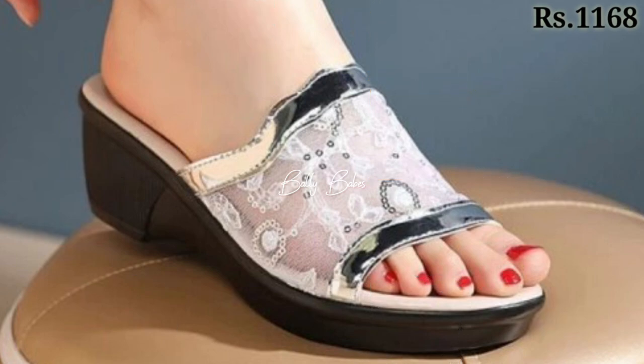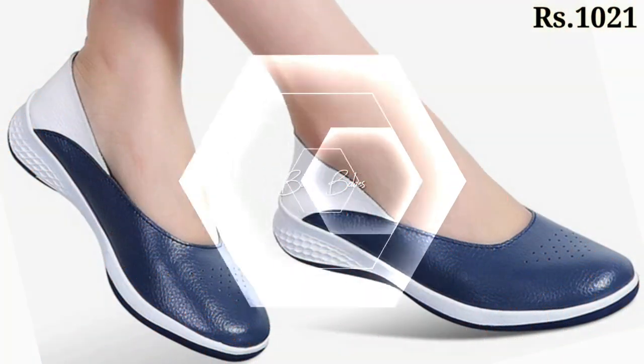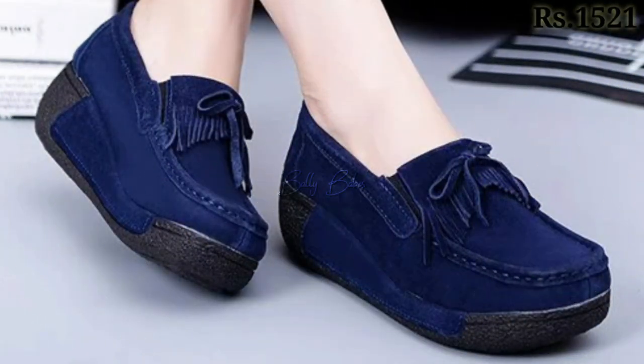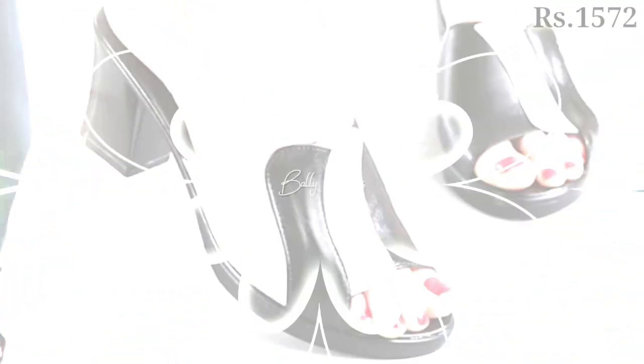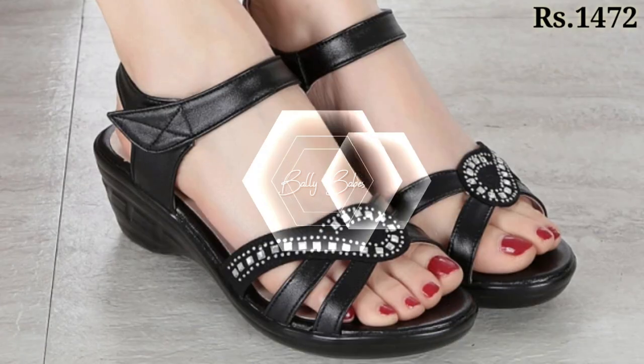Now let's talk about how you can purchase these beautiful designs. If you want to place an order, there is a purchase link given below in the description box. Just simply click on the video's title and scroll down — you will see a blue colored link, and that is the purchase link.